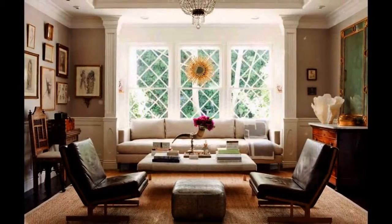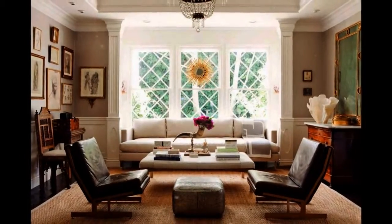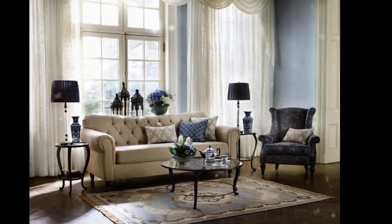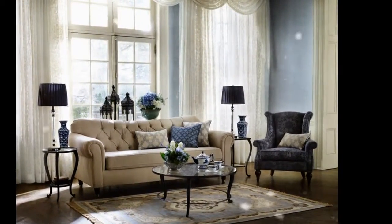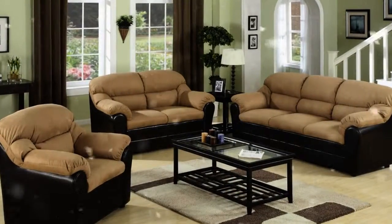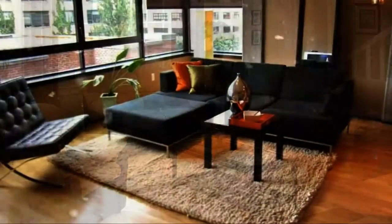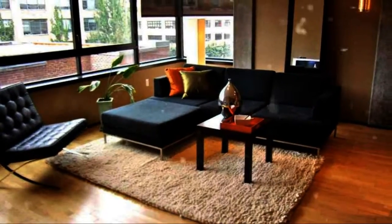Next to your bedroom, the living room is where the family spends most of their time. This means that you should take the extra time and effort in making sure that your living room furniture is comfortable, properly placed, and coincides with the decorating theme that you have for your home. Living room furniture placement and decorating tips: